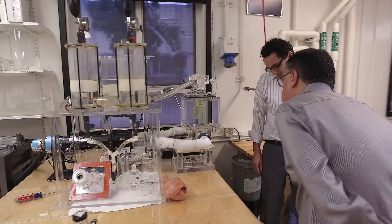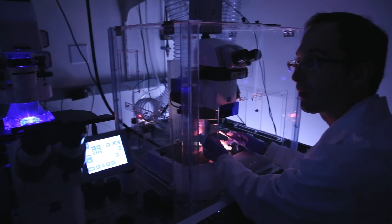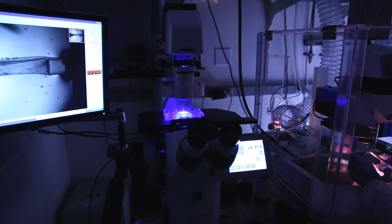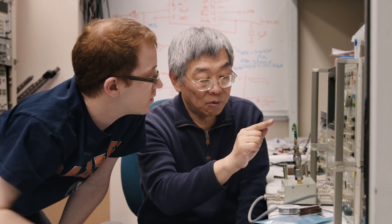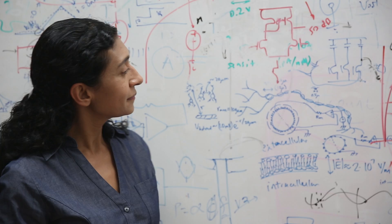Medical engineering is a department that's unique to Caltech. Its main focus and objective is to address some of the critical problems that today we are facing in advanced medical technologies — technologies that we can take from the lab to the bedside. Caltech is a pioneer in this domain.